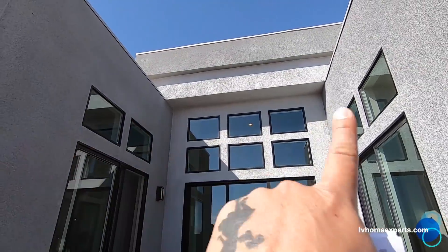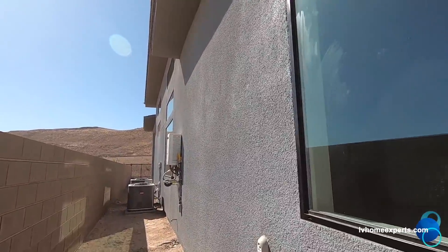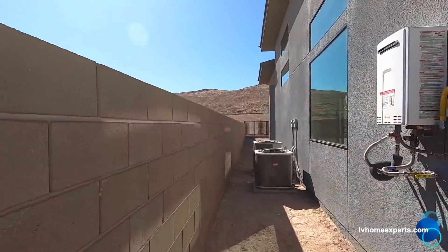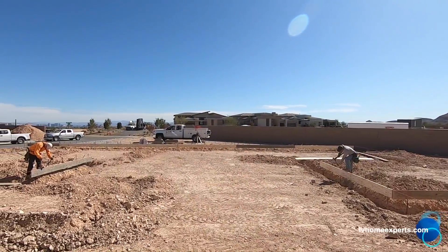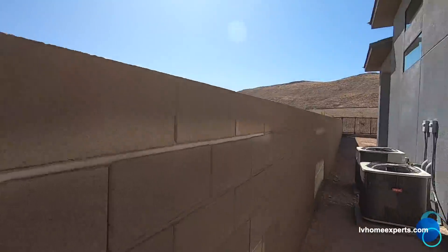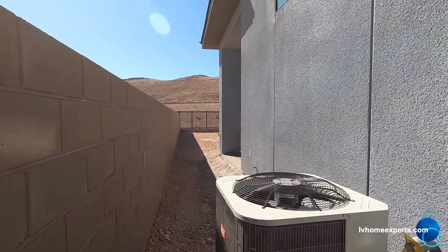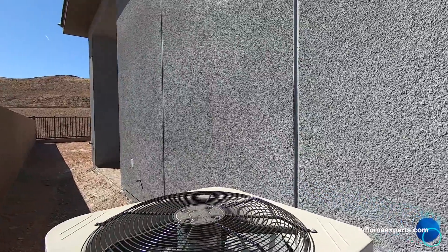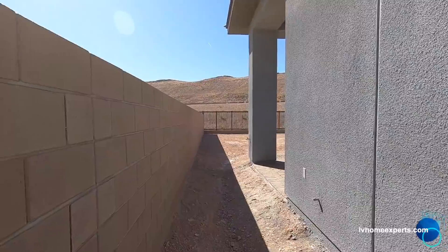I think I would put a lattice going back and forth here. They're getting that foundation ready. Look at this — natural gas line. Looks like somebody could be putting in a pool.